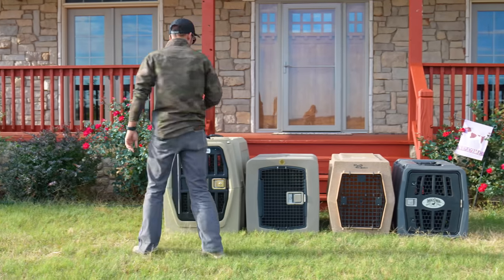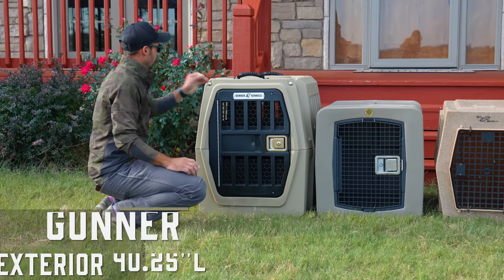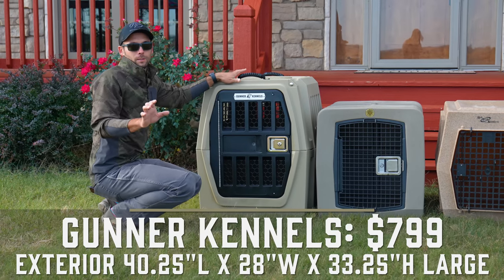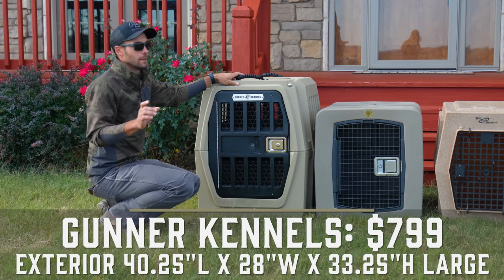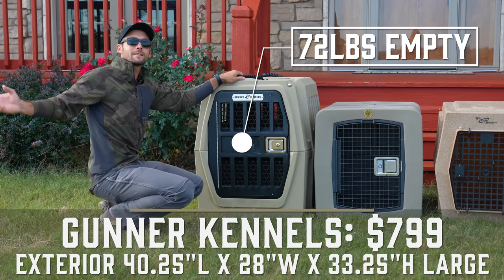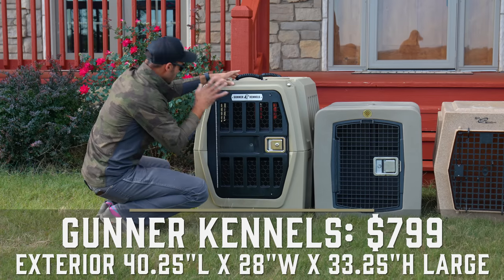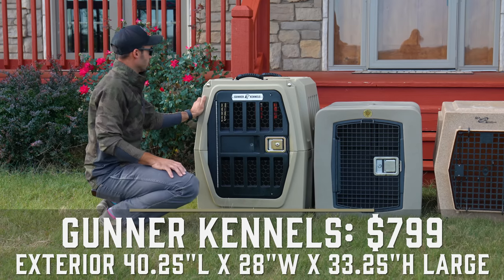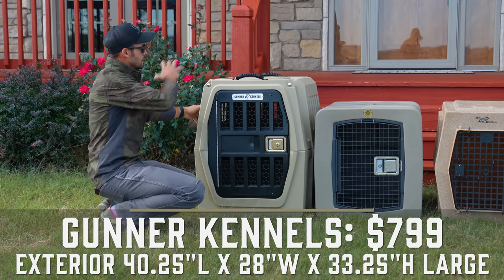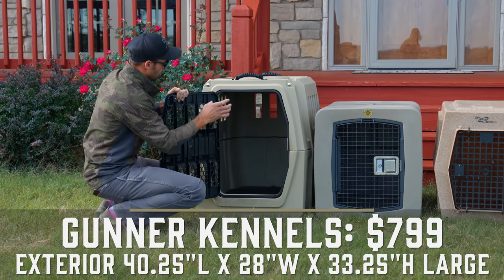Starting over here with the Gunner Kennel. First of all, this thing is heavy — it took me about half an hour to drag it over here to get ready to shoot the video. When we look at it from the outside in, first of all, it is double wall, which means insulation factor. You have a thick double wall kennel.